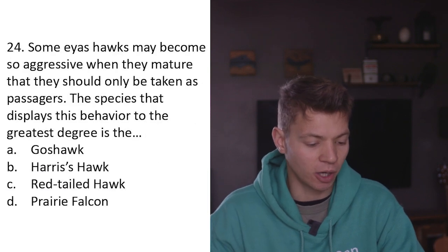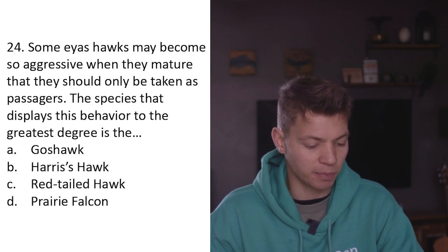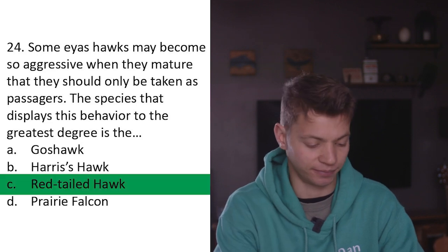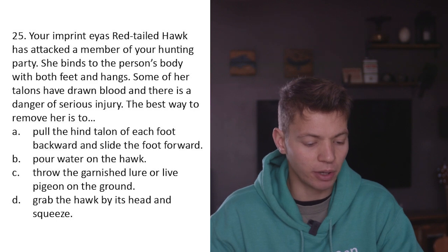Question twenty-four: Some eyass hawks become so aggressive when they mature that they should only be taken as passage birds. The species that displays this behavior to the greatest degree is A) goshawk, B) Harris's hawk, C) red-tailed hawk, D) prairie falcon. I'm going to say C - red-tailed hawk.